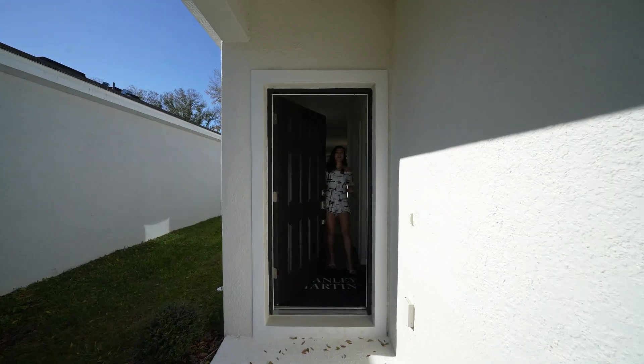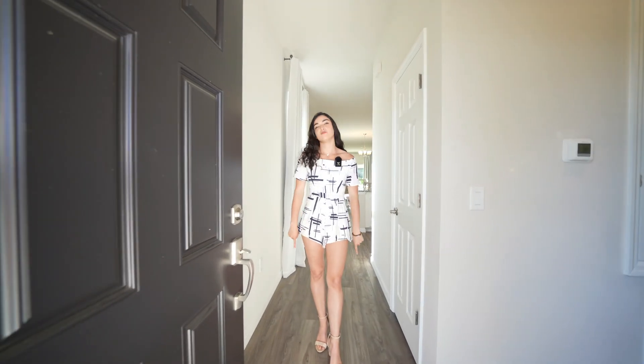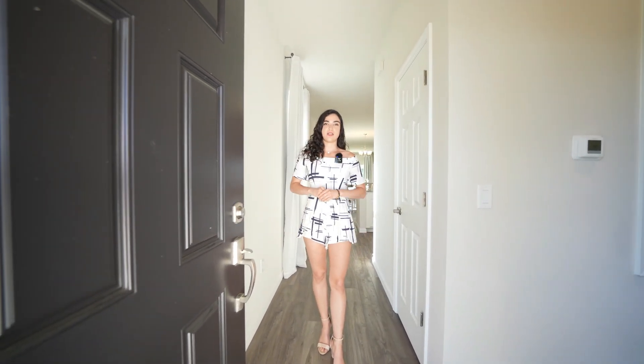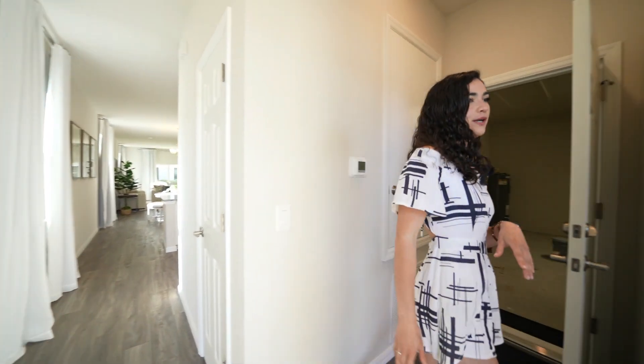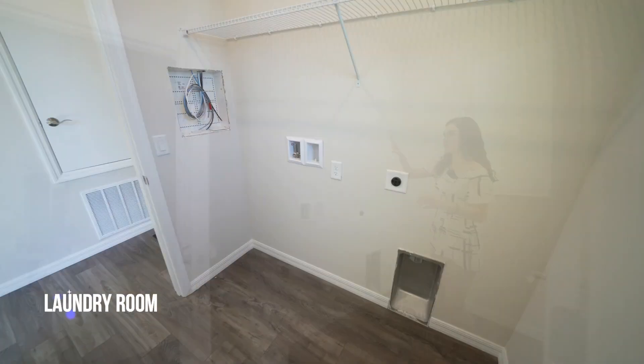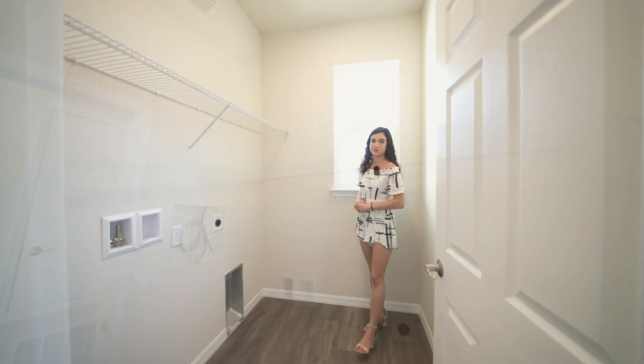Welcome to the interior of this stunning home. The first thing we notice is vinyl plank flooring through the main areas of the house. Taking a quick left, we'll visit your laundry room first. This one has plenty of space with shelving already installed and plenty of room to add the washing machine and dryer that works best for you.